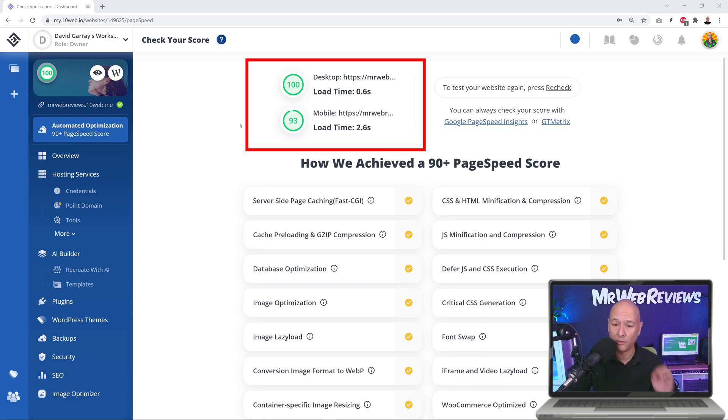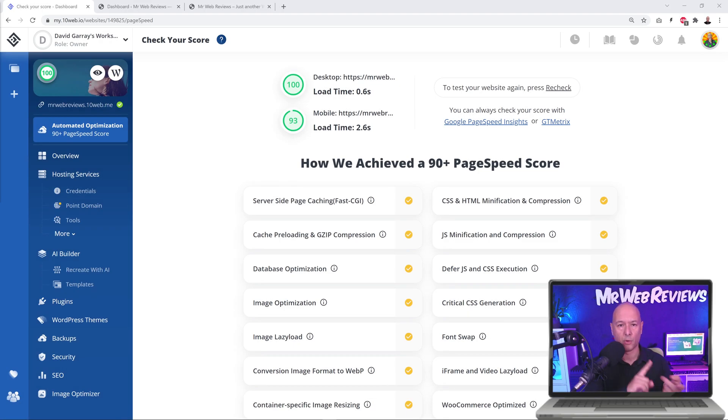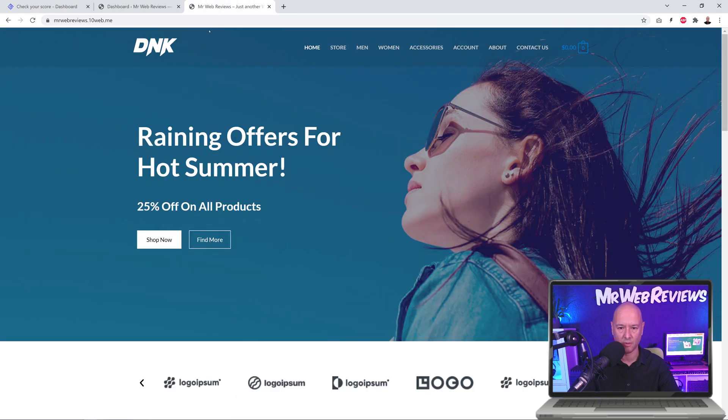There we go — a perfect score of 100 on desktop, which is fantastic. And on mobile, 93. The loading time is 0.6 seconds on desktop and 2.6 seconds on mobile, equating to a 93 score on mobile. Both scores are absolutely perfect. So even after installing WordPress, Astra, WooCommerce, and demo products, we're still getting 100 on desktop. But it's not quite a fair comparison to Amazon yet.